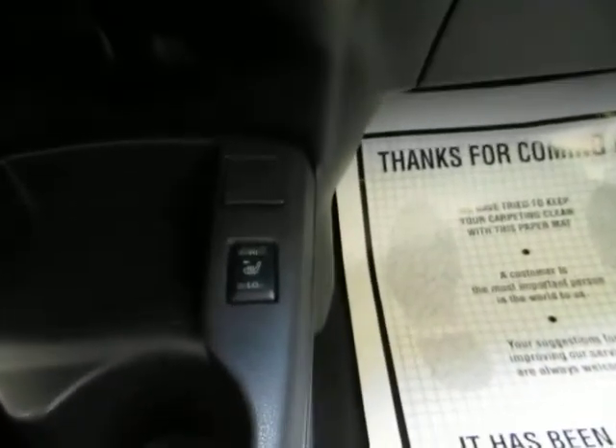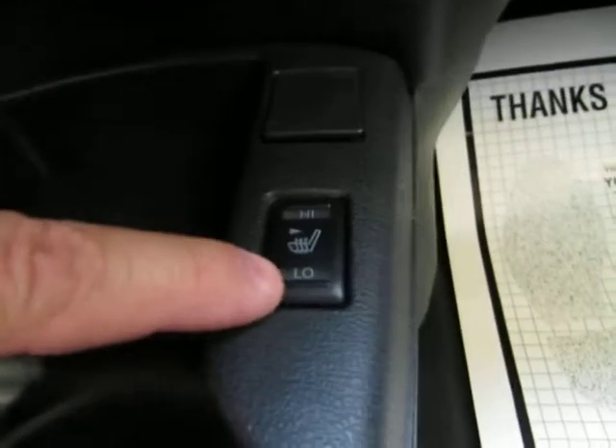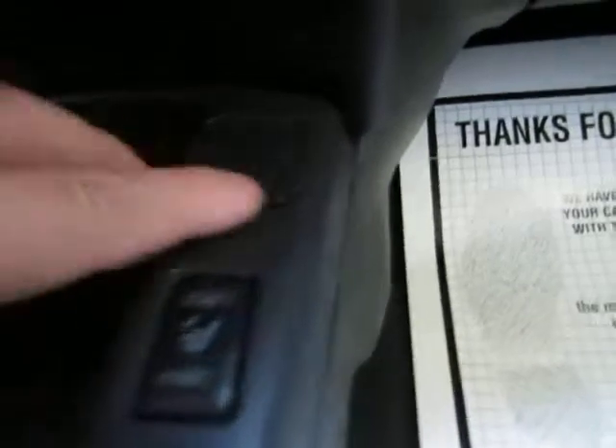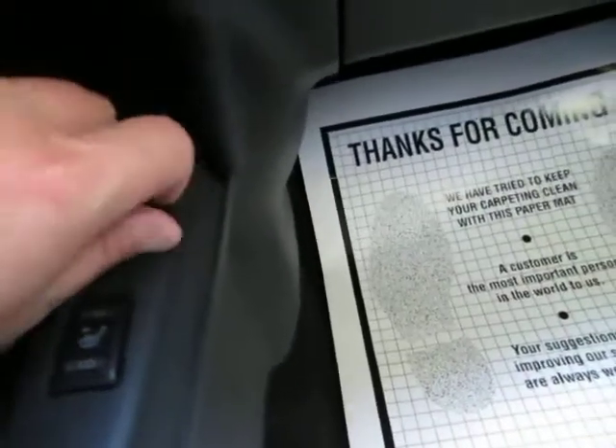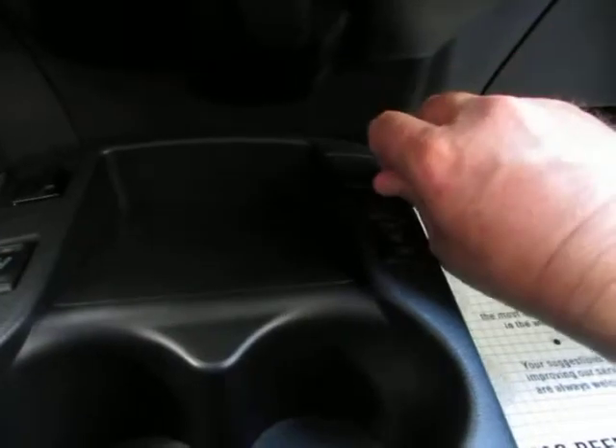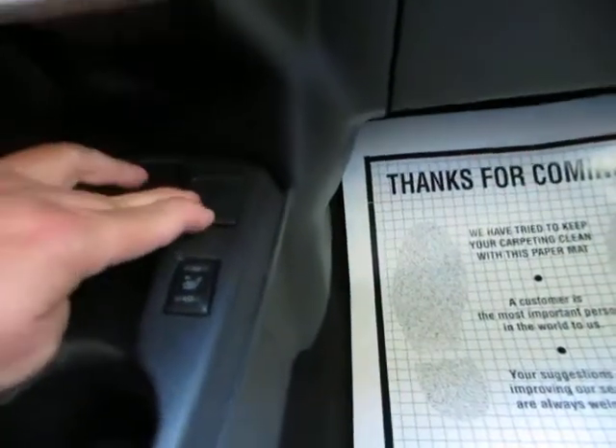You've got heated seats with two different levels of comfort — high and low. Over here you have a USB port, and heated seats on this side as well.